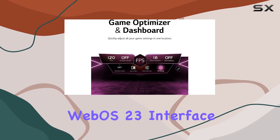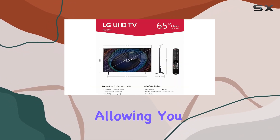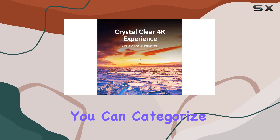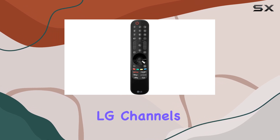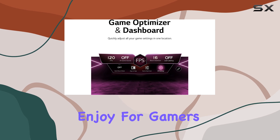Setting up the LG Smart TV is straightforward, thanks to the user-friendly WebOS 23 interface. The Magic Remote simplifies navigation, allowing you to access your favorite apps easily. With quick cards, you can categorize your apps for even quicker access. The TV also offers over 300 free channels with LG Channels, so there's no shortage of content to enjoy.